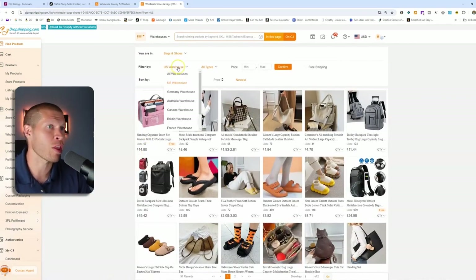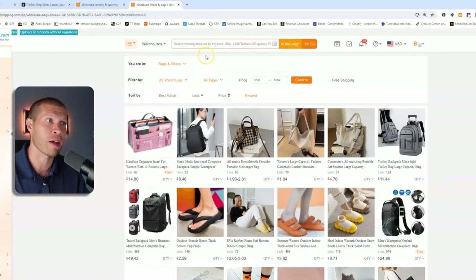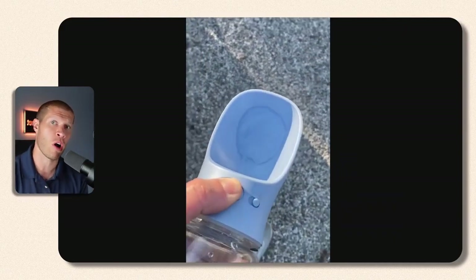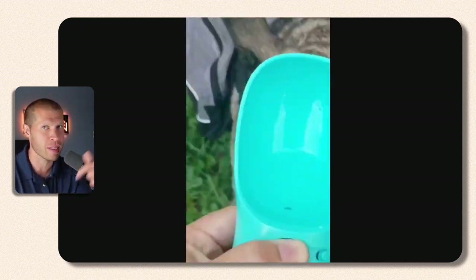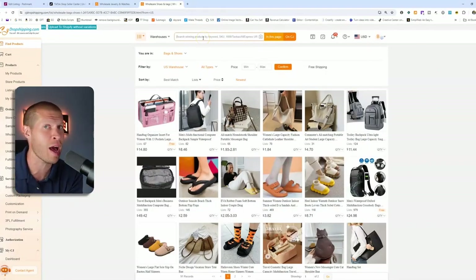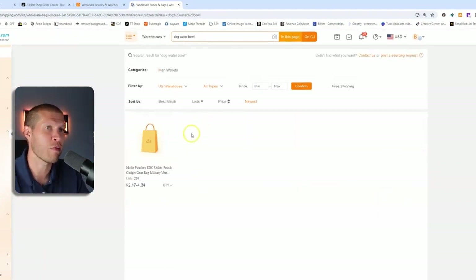Sorting through the US-based warehouses, let's look for a specific product. One of the hot products I found on Shop Plus recently was a portable dog water bowl for when you're walking your dog — not a normal bowl, but almost like a water bottle where the top turned into a dog bowl. You press the button and the water comes out so the dog can drink on the go, and if you press the button back in, it sucks the water back in. Let's search 'dog water bowl' on CJ to find that product, making sure to filter to US warehouses.